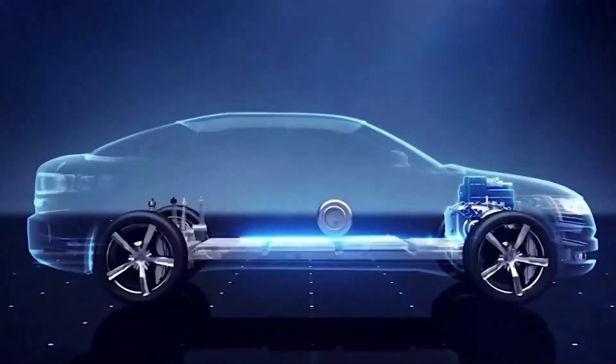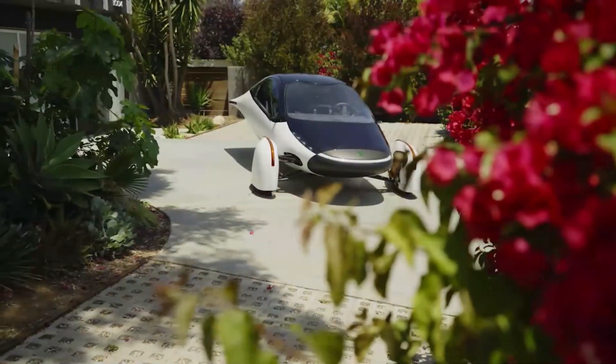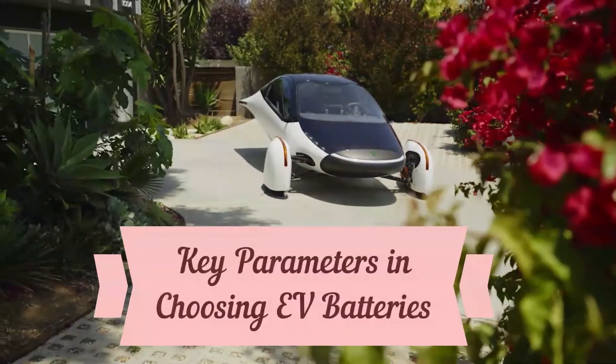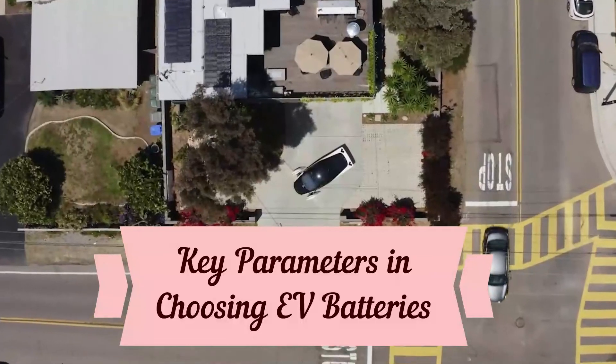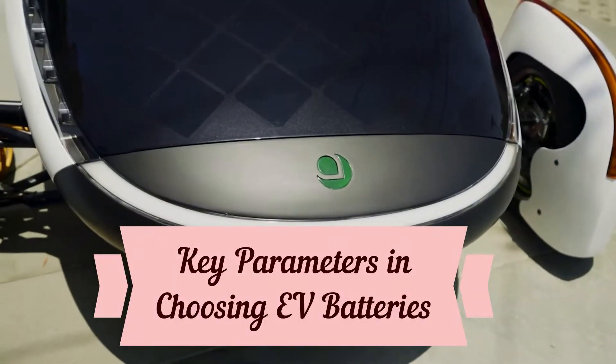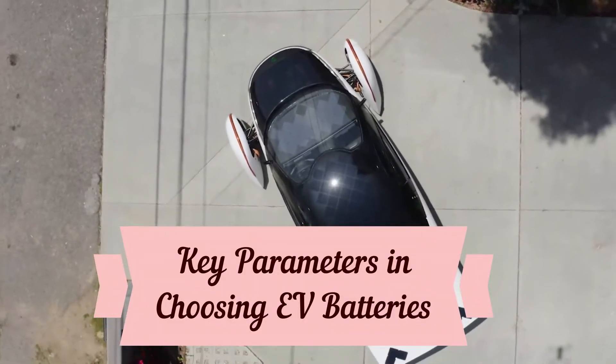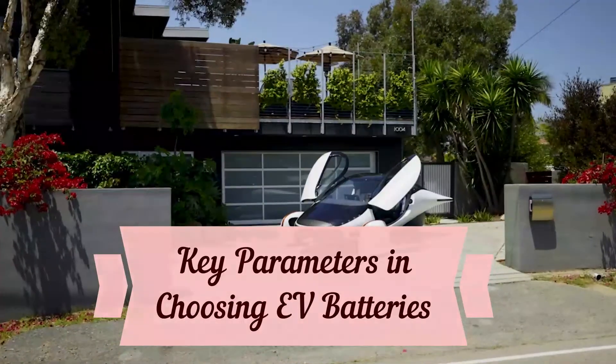Generally, in choosing a battery option for solar applications like the Aptera Solar EV, there are some key parameters that must be weighed and considered before a decision is taken. Let's apply these parameters to NMC and LFP batteries and find out which one would have actually been better for the solar EV.